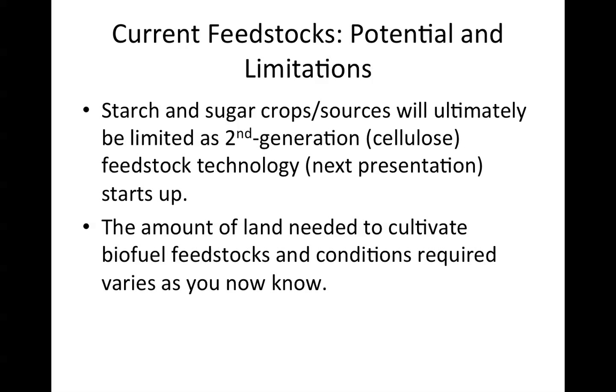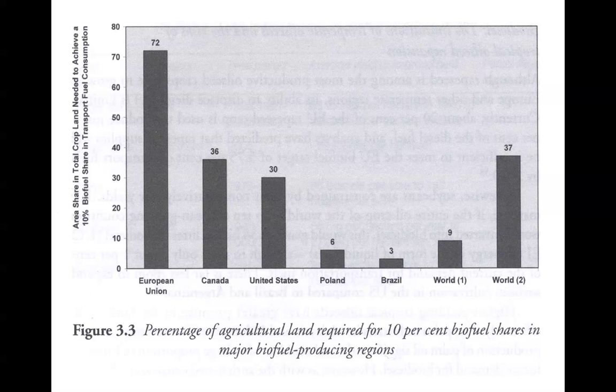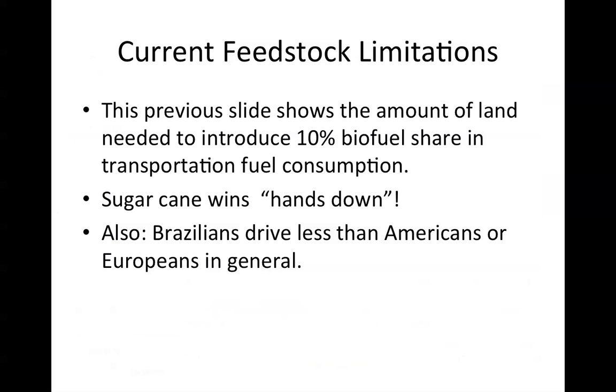Regarding current feedstocks, potential and limitations: starch and sugar crops as sources will ultimately be limited to second generation cellulose feedstock technology, which will be covered in a subsequent lecture. The amount of land needed to cultivate biofuel feedstocks varies considerably. Figure 3.3 shows the percentage of agricultural land required for a 10% biofuel share in major biofuel-producing regions, including the EU, Canada, U.S., Poland, Brazil, and global scenarios. The amount of land needed to introduce a 10% biofuel share in transportation fuel consumption can be significant. Sugar cane no doubt wins hands down, and Brazilians also drive less than Americans or Europeans in general.